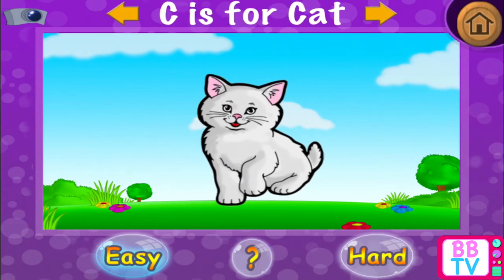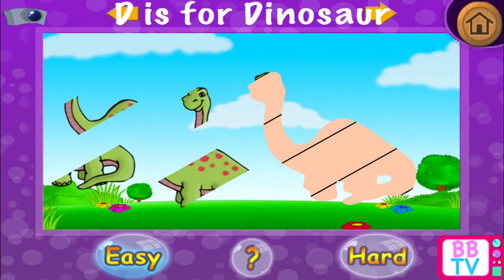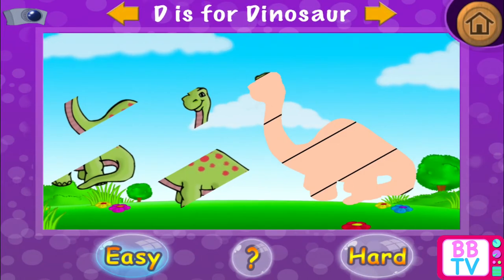Remarkable! C is for cat. D is for dinosaur.